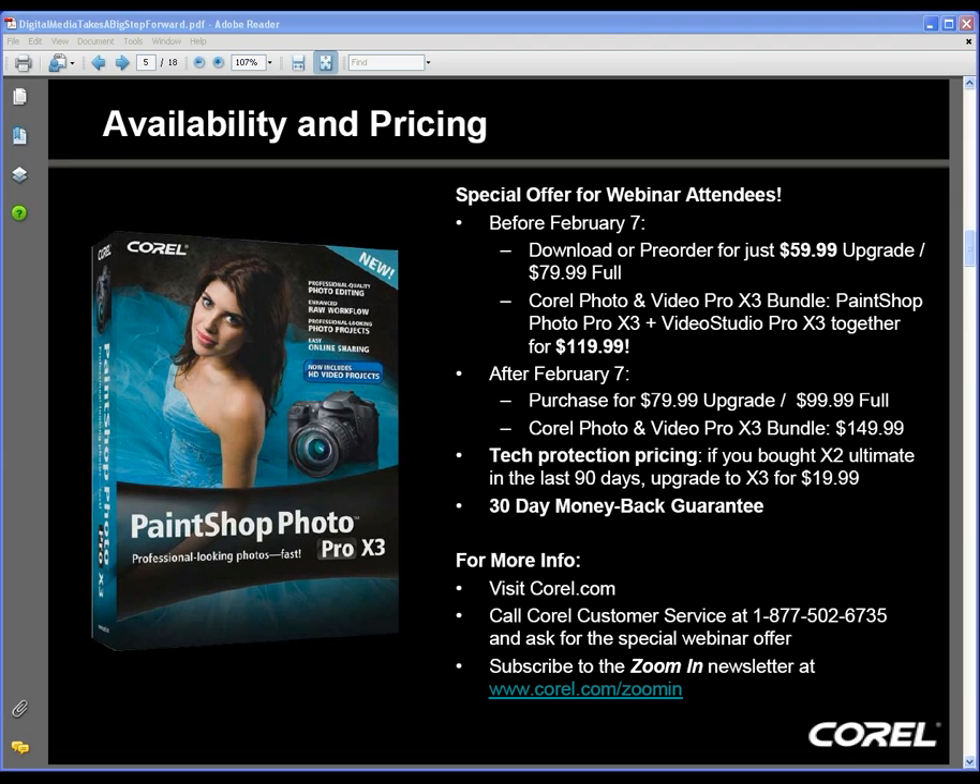It comes down to the consumer deciding which product has the tools they need at the right level. The CS series is a fantastic product set. On the Elements front, again, a very good product with lots of interesting features. As far as my preference — and maybe I'm a little biased — I like the tight integration between our organizer and our main application. As you saw in the demo, I can switch back and forth, browsing my file set with the organizer, then click into the editor and back, seamlessly. Adobe makes fantastic products, and I believe in this version we have a very, very strong offering.